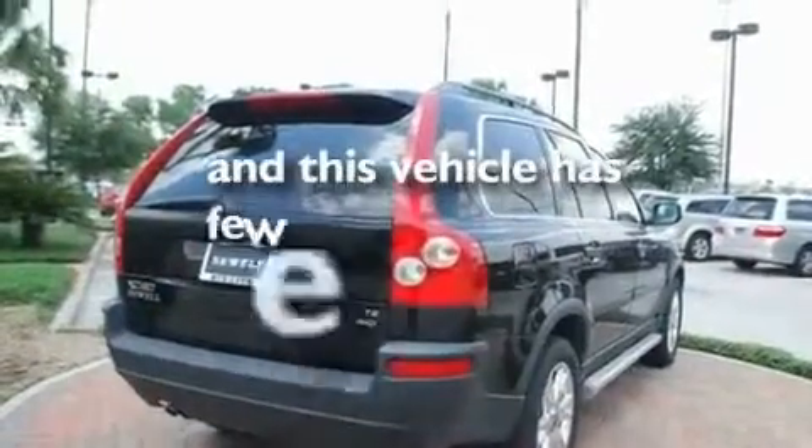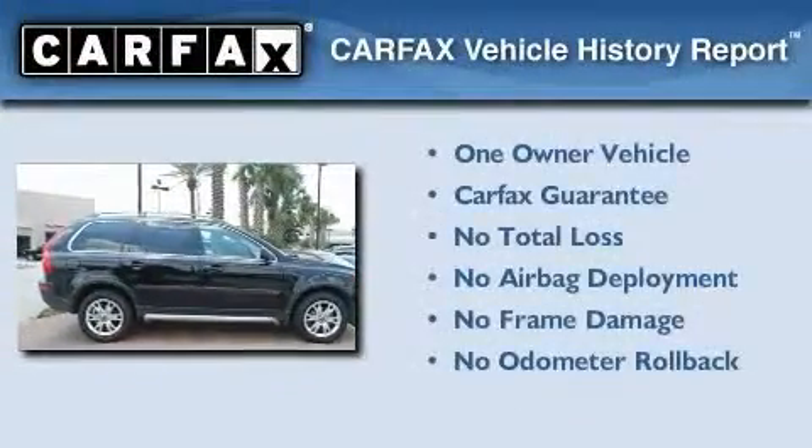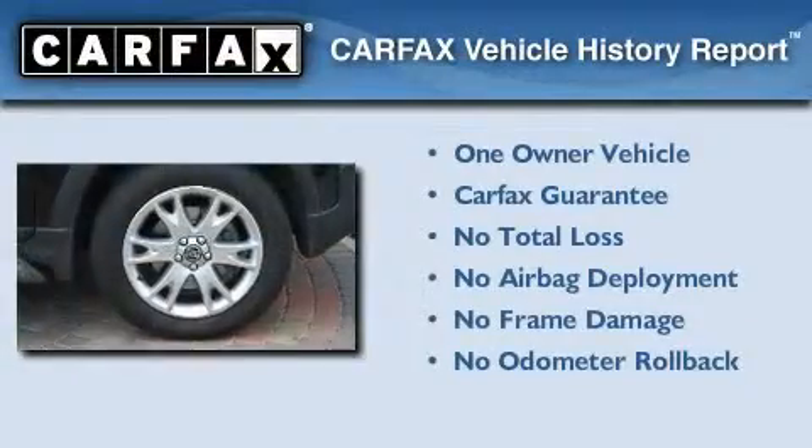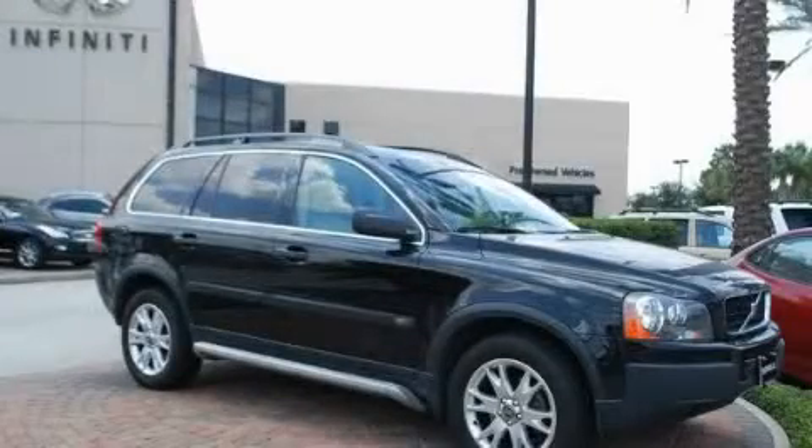This vehicle has fewer than 65,000 miles on the odometer. This Volvo has had only one owner, and it qualifies for the Carfax buyback guarantee. Contact us today to schedule your opportunity to see this automobile in person.